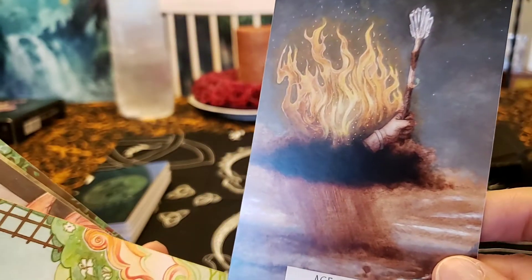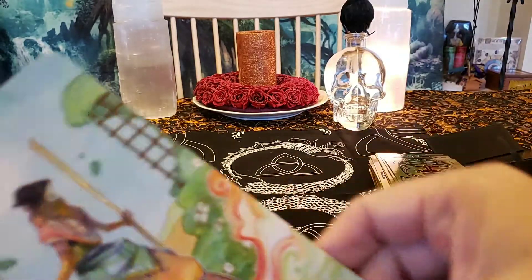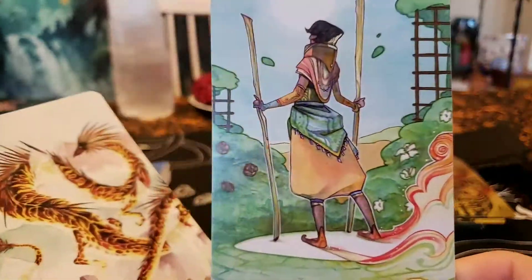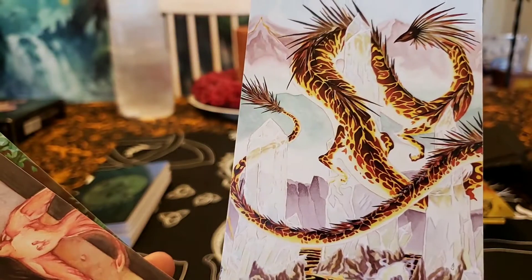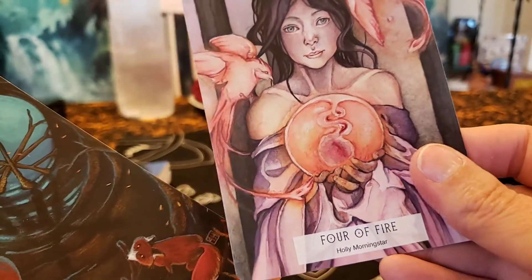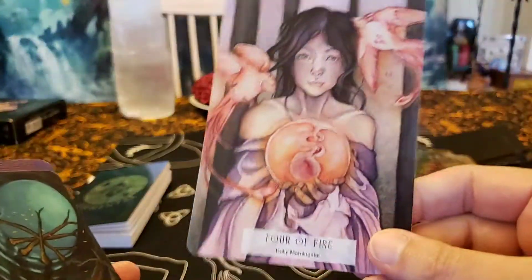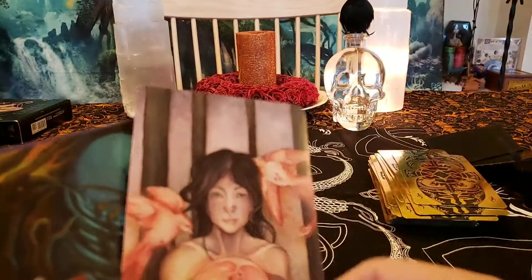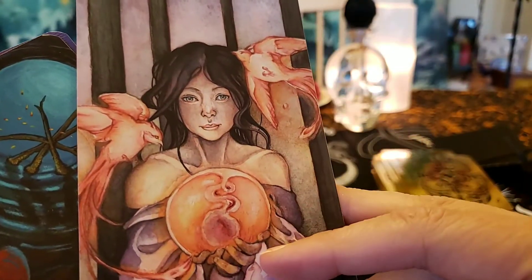Ace of Wands Fire — we've got a hand coming out of a dark cloud holding the wand in fire flames, new inspiration, the planning phase. Three of Wands — waiting to see some ships come in, some action happening. Four of Wands — it's usually a celebration or engagement, wedding, home, and we can see the four wands; she is celebrating with these birds in her crystal ball.